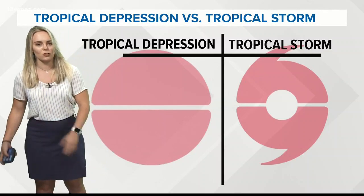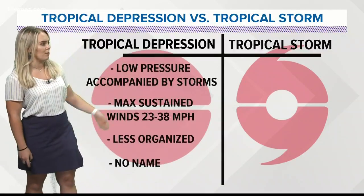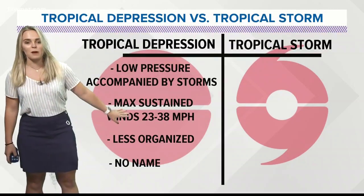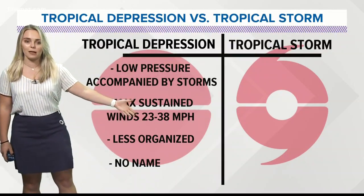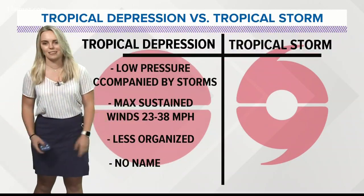I mentioned a couple of tropical terms, so let's break it down. What's the difference between a tropical depression and a tropical storm? A tropical depression is a low pressure system accompanied by showers and storms, with maximum sustained winds below 39 mph. It's less organized, doesn't have that textbook cyclone look, and it doesn't get a name.